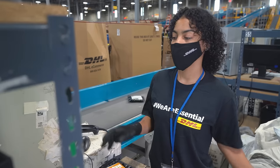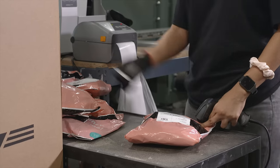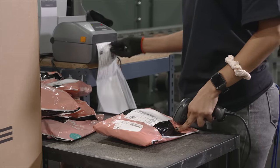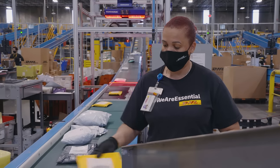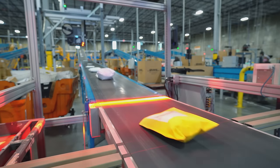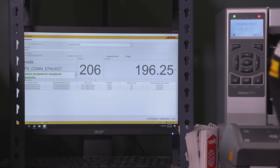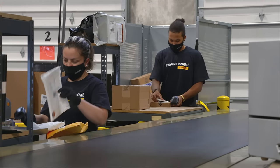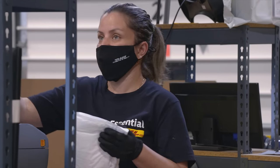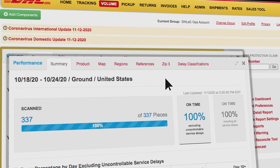Once the shipment information is confirmed, the packages are then brought to a designated lane for encoding. Encoding is the process where your packages are officially recognized by our network. We can do this either manually or automatically using our automated parcel encoders. Encoding is also where piece-level data is captured, including weight, destination, mail type, and tracking numbers. If the package is going out of the U.S., we ensure country-specific information is included. All piece-level data captured is available through various reports on our customer web portal.